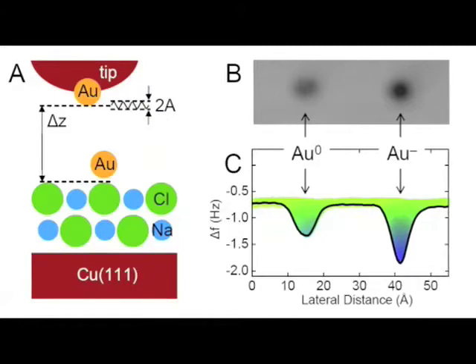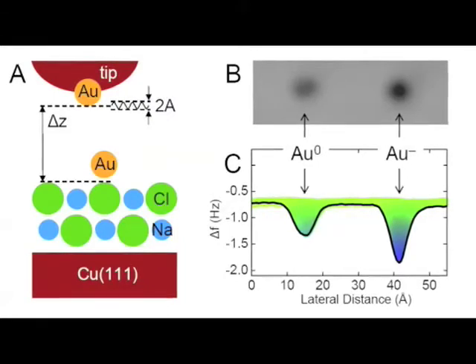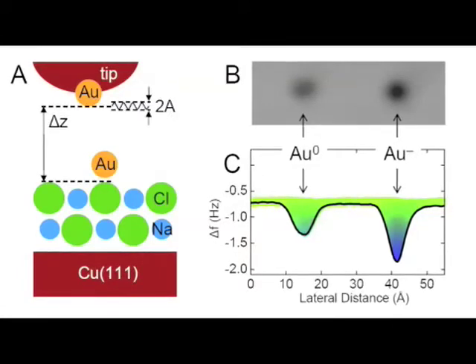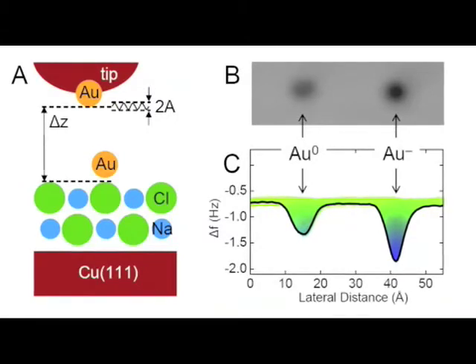The tip is fixed to the prong of a tuning fork, oscillating with amplitudes as small as 0.02 nanometres, about a tenth of an atom's diameter. On the right-hand side, AFM measurements show an increased force above the charged gold atom. IBM scientist Leo Gross comments.